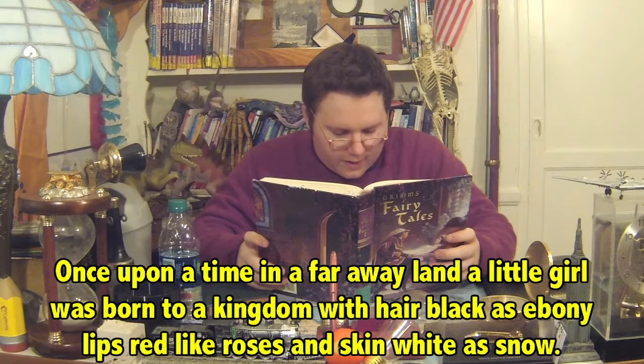Once upon a time, in a faraway land, a little girl was born to a kingdom with hair black as ebony, red lips like roses, skin white as snow. Well, that all sounds grand, but the sentences sound terrible without commas. Hey, are you reading Snow White and the Seven Dwarfs again? No.